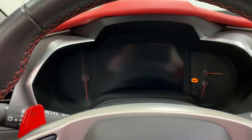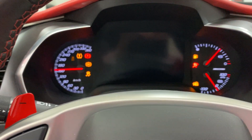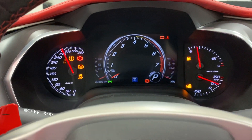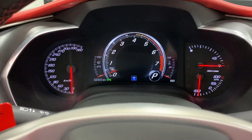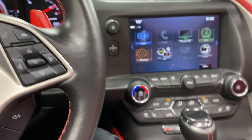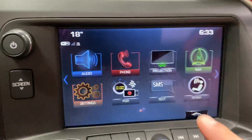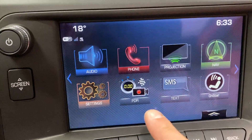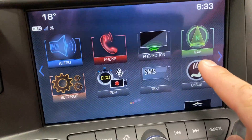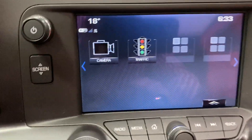We'll fire this one up. So 32,303 kilometers on this one — nice and low. Here we are at the radio: we've got your projection, which is your CarPlay, we've got the PDR, we've got nav — so that's all there. And then we've got your reverse camera and your front cameras, all working great.